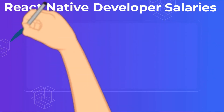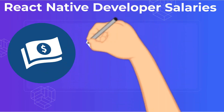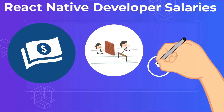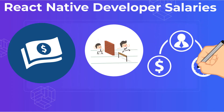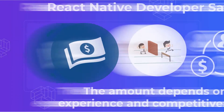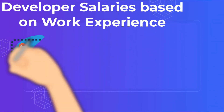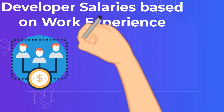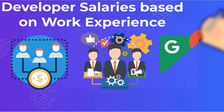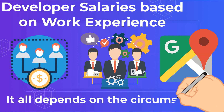React Native Developer Salaries and Salary Trends. What's the correct amount for a React Native programmer salary? The amount varies widely depending on experience and the competitiveness of the market you wish to hire in. As more websites are created in React Native, competition for talent competent on this cross-platform framework intensifies. If you're wondering what the average React Native developer salary is, the only answer we can give you is: it depends. How much you'll spend depends on the market demand in the country where the talent is located, as well as the expertise level of the talent you hire.